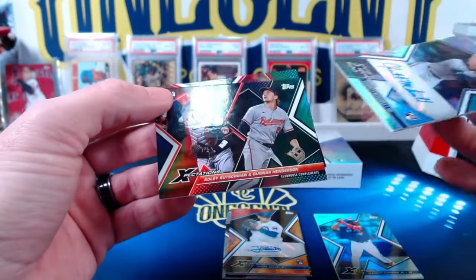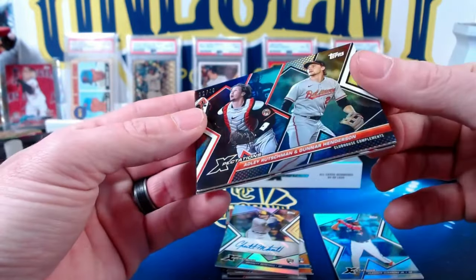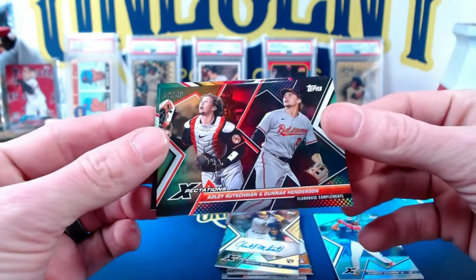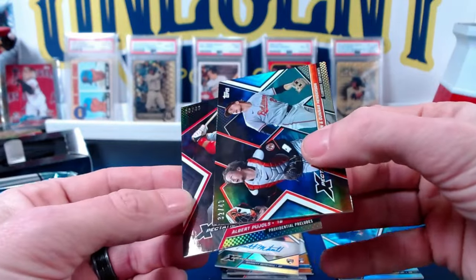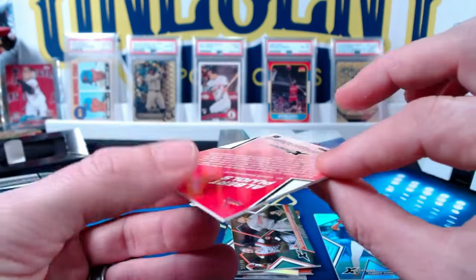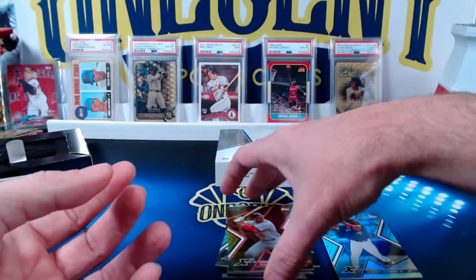And let's see what's this one — oh, look at that! Clubhouse Compliments, 32 out of 49: Adley Rutschman and Gunnar Henderson. Like that right there, that's a beautiful card. And another out of 49, nine out of 49 — Albert Pujols. I get done saying that it's all young people and they put someone who is retired in there. So that is the box.